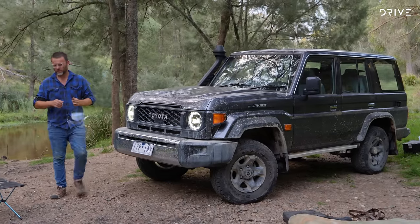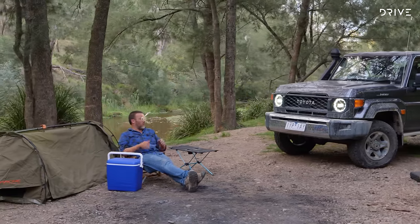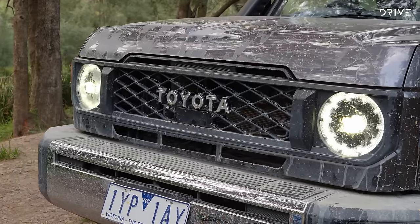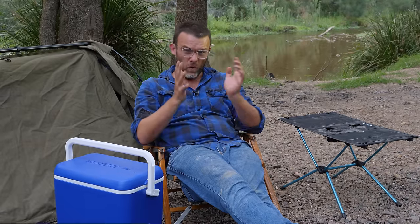Now I'm at camp — the old trusty chair. I'll get to know this car more over the next few days living out of it. I can't think of a more fun car to take out into the bush at the moment. Before you go, please give us a thumbs up and subscribe to the channel. Let me know in the comments what you think about this car. Thanks for watching.